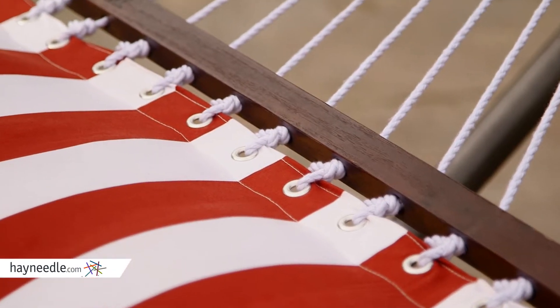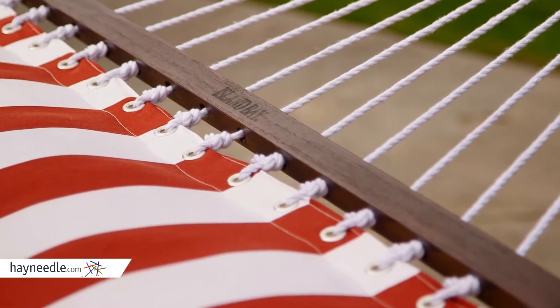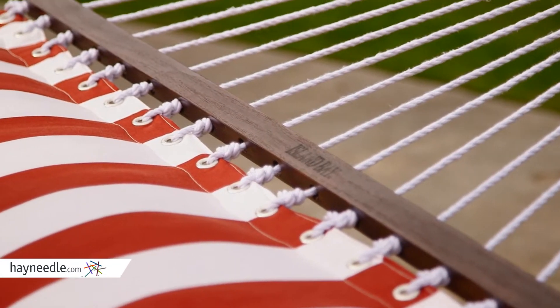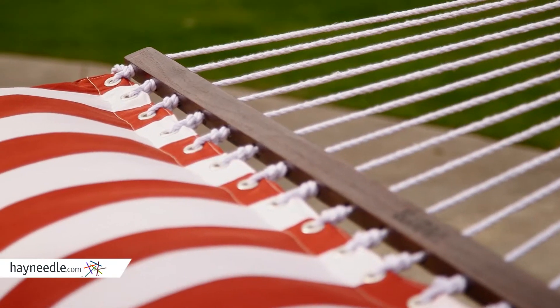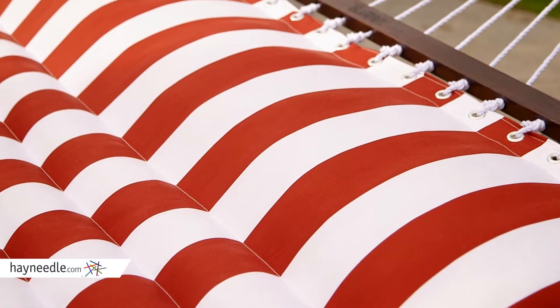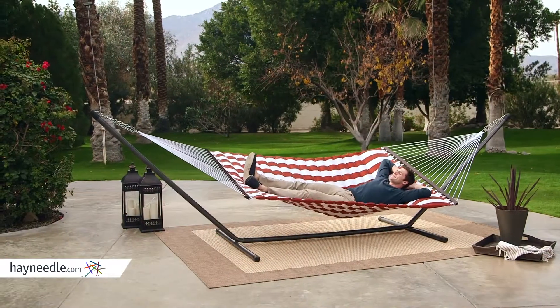At each end of the hammock is a juniper hardwood spreader bar offering even more stability and comfort, so with a weight capacity of 450 pounds you'll be able to relax by yourself or with a companion. Not to mention the built-in pillow and the thick plush cushioning in the body of the hammock are supremely comfortable.